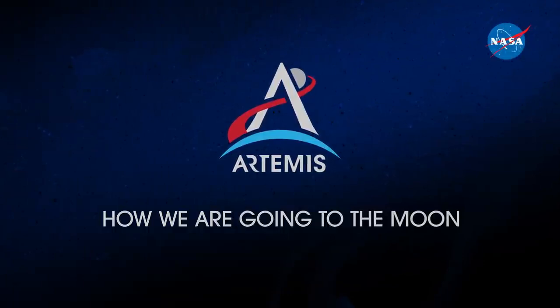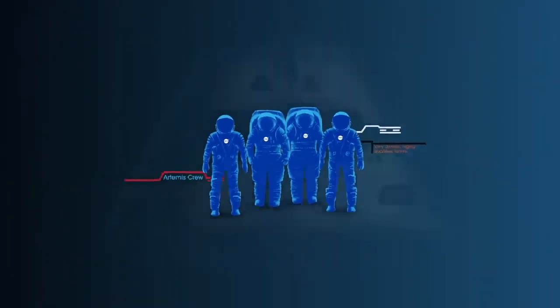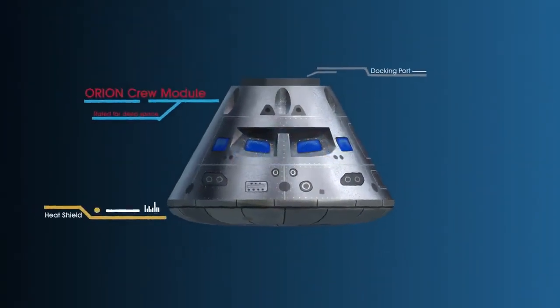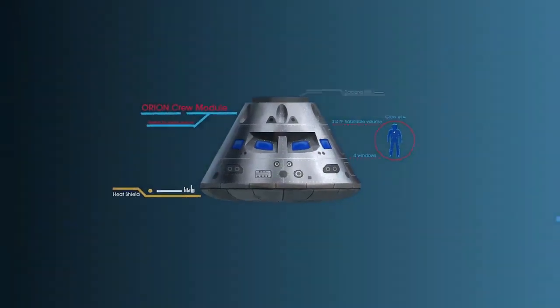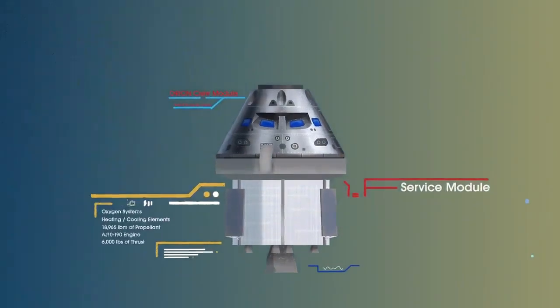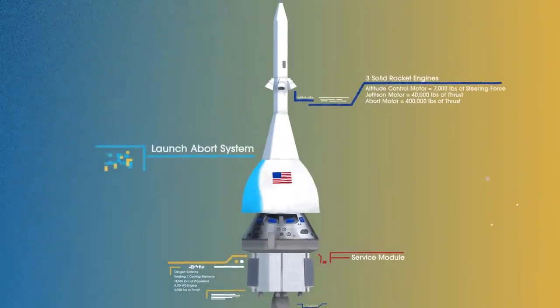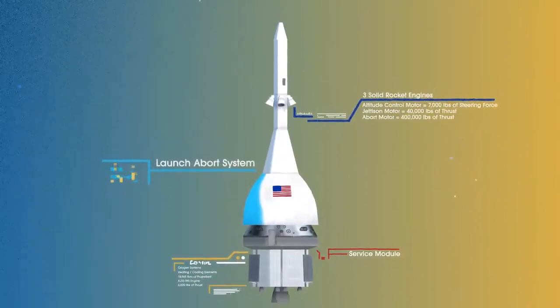Everything is designed and tested with our most important element in mind: the astronauts. This is their deep-space, human-rated spacecraft called Orion, built in three parts. The crew module, where up to four astronauts will live and work throughout the flight. The service module, with life-support systems for the crew and its own engine and fuel reserves, and a launch abort system with engines capable of pulling the crew module to safety during launch should anything go wrong.